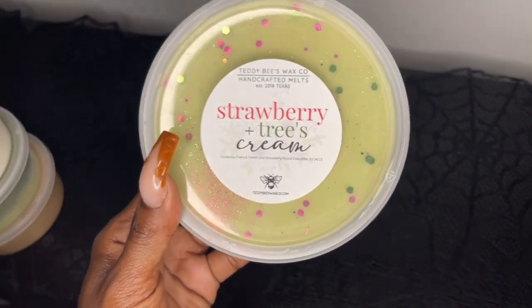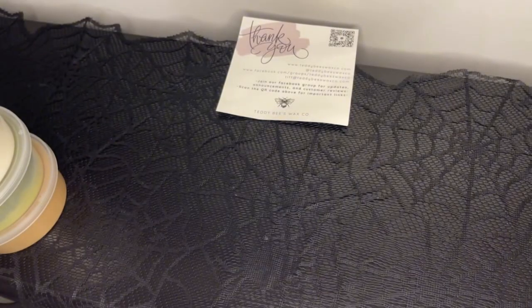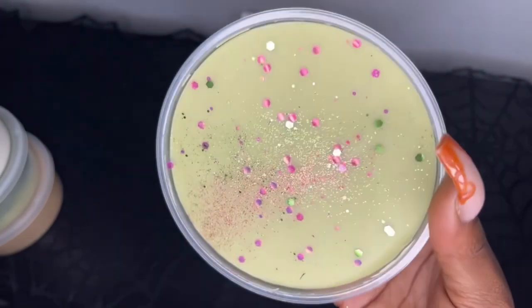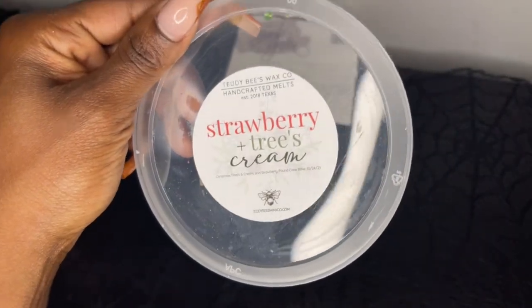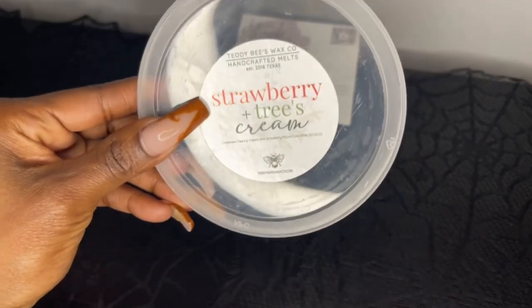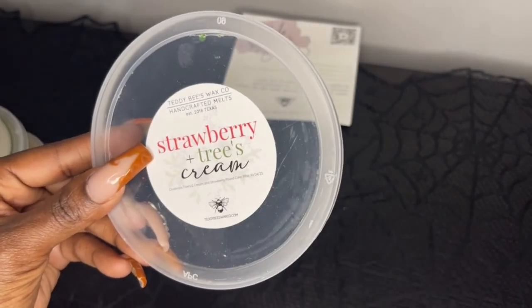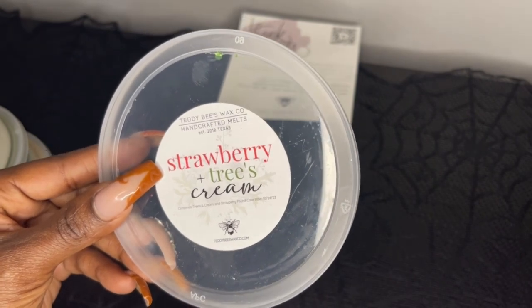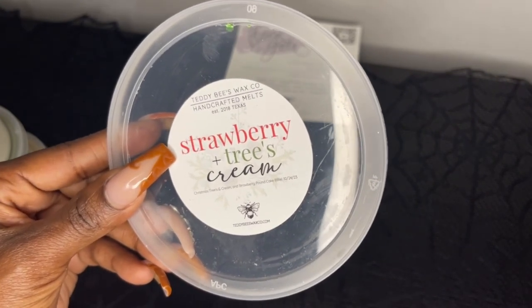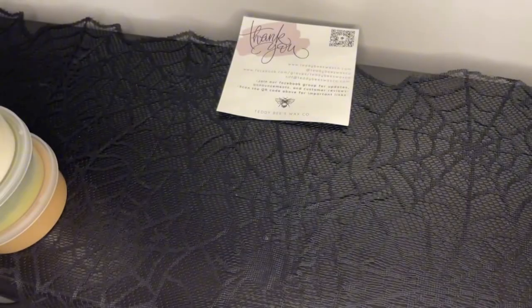Speaking of trees, we have Strawberries, Trees and Cream — Christmas Trees and Cream blended with strawberry pound cake, BBW type, poured October 24th. I think I got a tub and a loaf of this. I get the strawberry pound cake first, blended with that Christmas Trees and Cream, which is like a waffle cone. This is bakery and so good. You would like this if you like strawberry pound cake — I knew I was going to love this even though I've never tried it before.